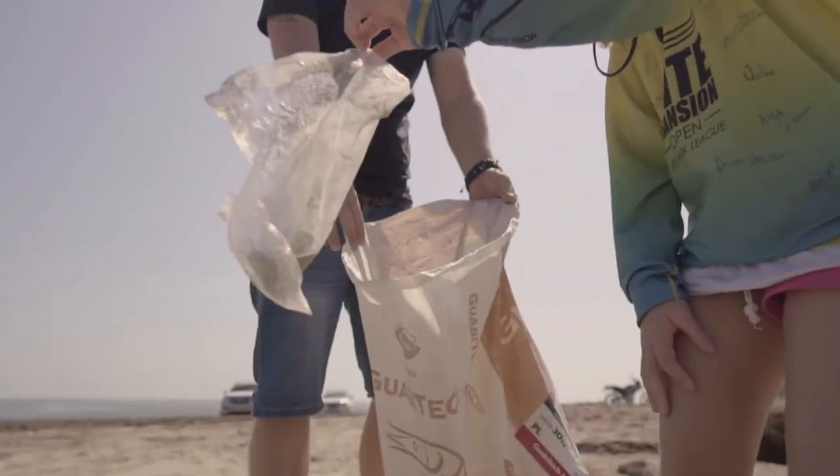Today we did the beach cleanup at the Kite Mansion Open and the amount of trash that we collected in such a short time was just insane. It's such a beautiful spot and it's very important to us that we take care of our spot and leave it better than how we found it.